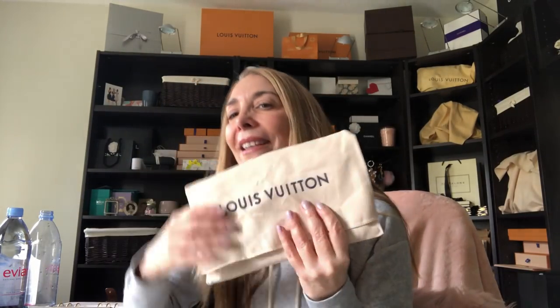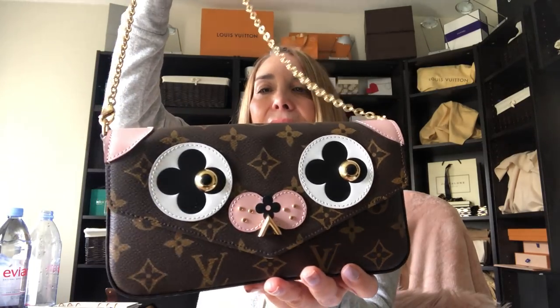My third item came in this dust bag. I just used it yesterday for the first time, so she's not in the bag — she's actually stuffed. It is the beautiful Felice — it is the Puppy Felice, which was released for Valentine's Day.